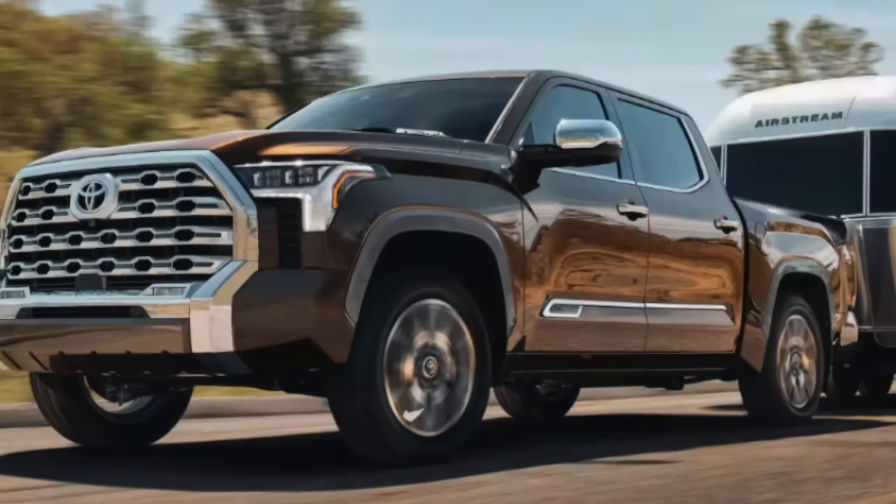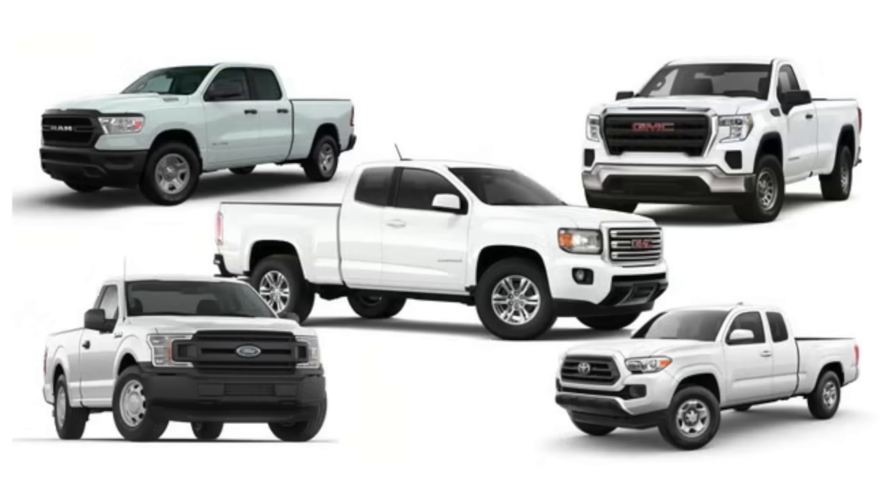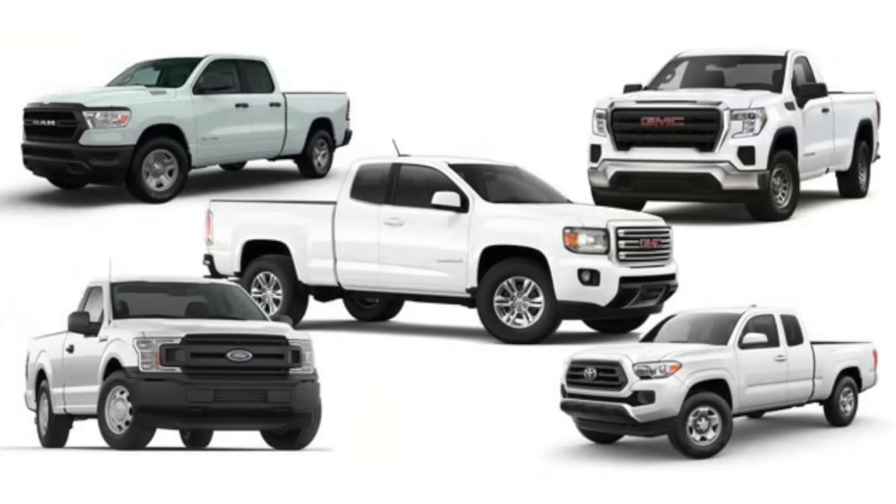Decoding the towing capacity of a pickup truck is a large challenge with many variables: engine size, two-wheel drive vs. four-wheel drive, crew cab vs. cab-and-a-half, long bed vs. short bed, and gear ratio. Sometimes you see ads advertising a tow capacity of 13,000 or 14,000 pounds, but most generally those are not the trucks they supply on the lots at dealerships.